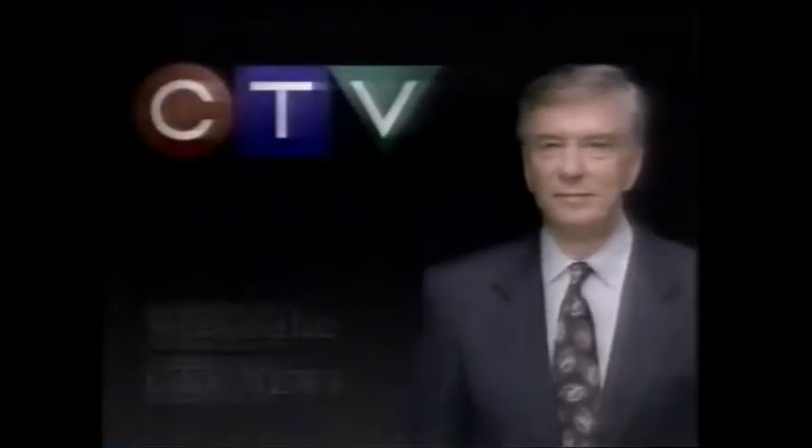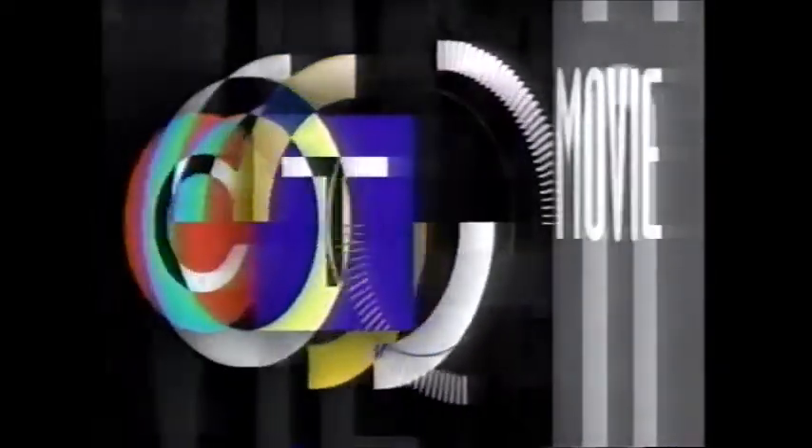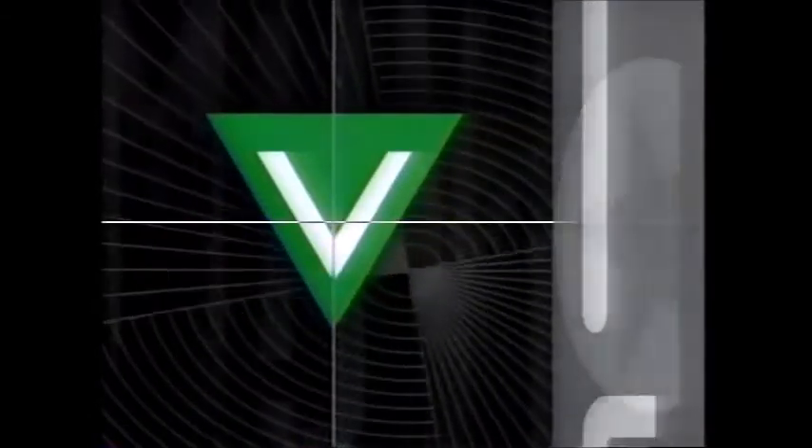No matter what time their news comes on, you know who has the final word. The Canadian Medical Association says... CTV News with Lloyd Robertson. Weeknights. Making your world make sense. We now return to CTV's presentation of Wild Pawns.